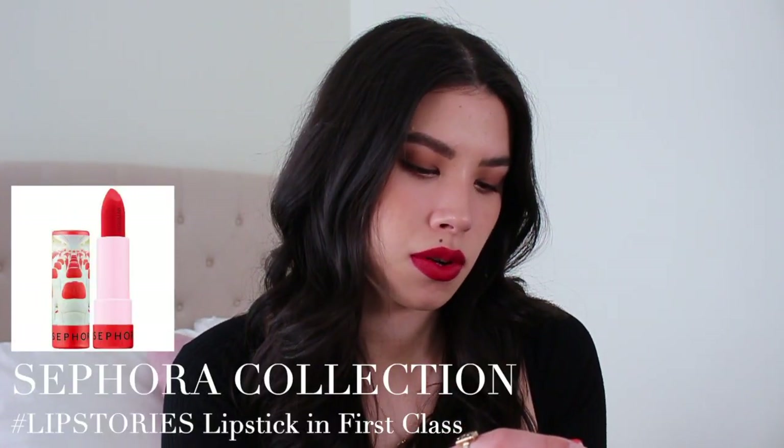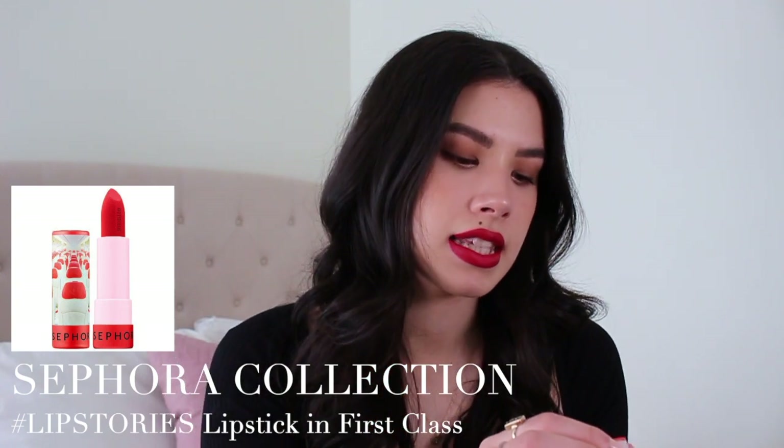For another bright orangey red, this is the Sephora Lip Stories lipstick in First Class, number 25. These are so cheap — they're like eight to ten dollars. This one actually reminds me of Hawaii because I bought it out of Sephora when I was there. This one is much more orangey and is my go-to summer red. I feel like this is a really underrated lipstick. The formula is so good — creamy and comfortable on the lips with a little bit more of that velvety finish.